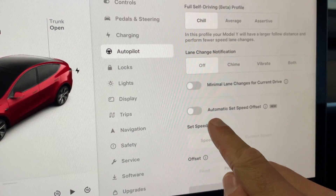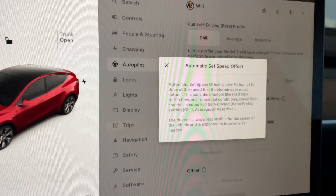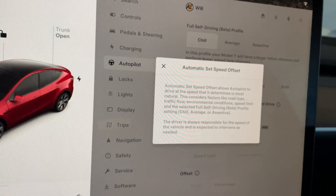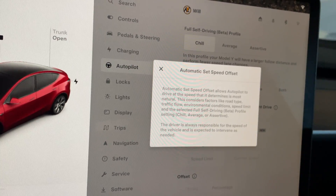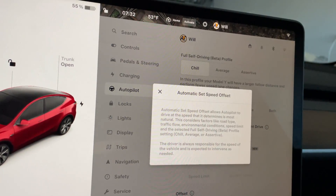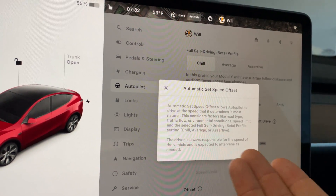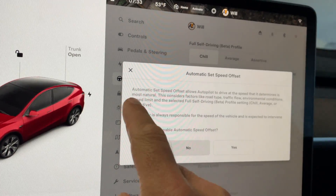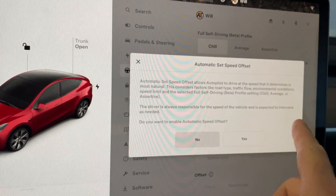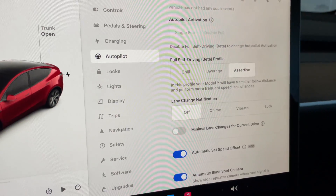Something new in the autopilot settings is the automatic set speed offset, which allows you to adjust autopilot to drive at the speed it determines most natural. This considers factors like road type, traffic flow, environmental conditions, speed limit, and the selected FSD Beta profile — chill, average, or assertive. The driver is always responsible for the speed of the vehicle. We'll turn that on. It asks again if you want to enable this because we are responsible — Tesla is not responsible for FSD Beta testing.